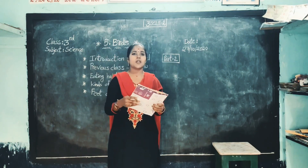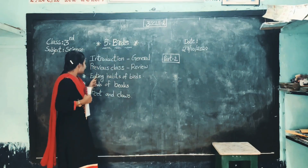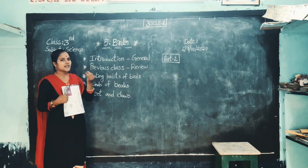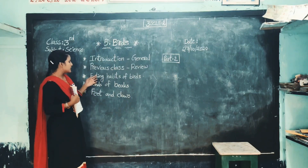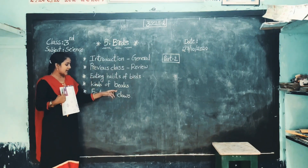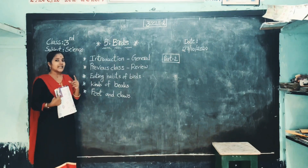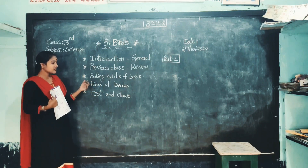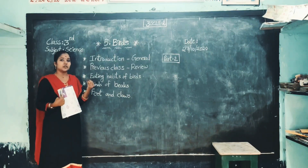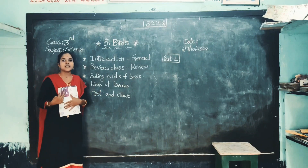Okay children, it was completed. I hope you understood the topic. Once let's recap what we learned in this class. Eating habits of birds — birds have no teeth to eat the food, but they have beaks and claws to eat the food, to catch and eat the food. So we learned about different kinds of beaks and different types of feet and claws of birds. Once you buy a textbook and read the textbook, then you will understand very clearly. For your understanding I used a little bit of Telugu words. Thank you for watching the video.